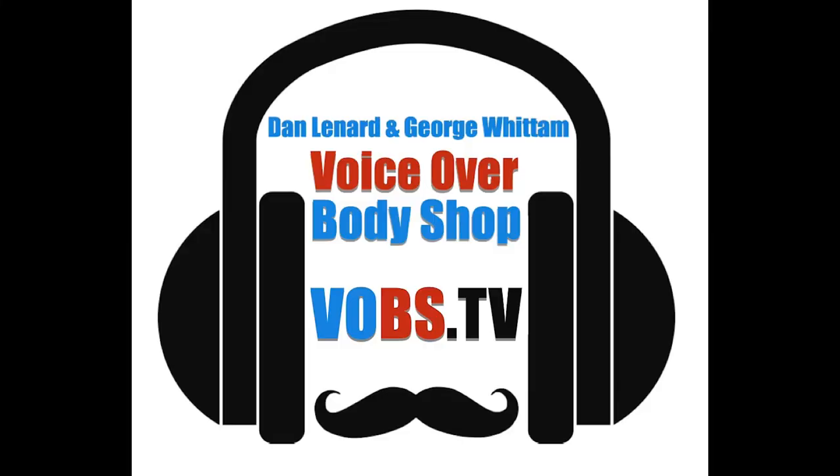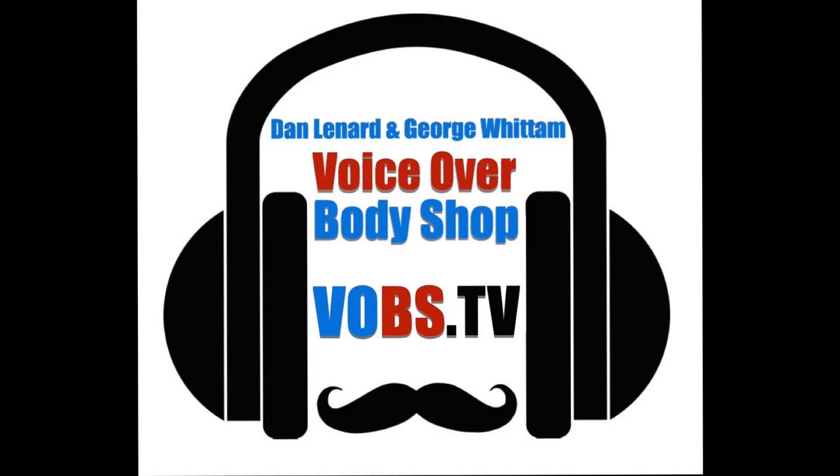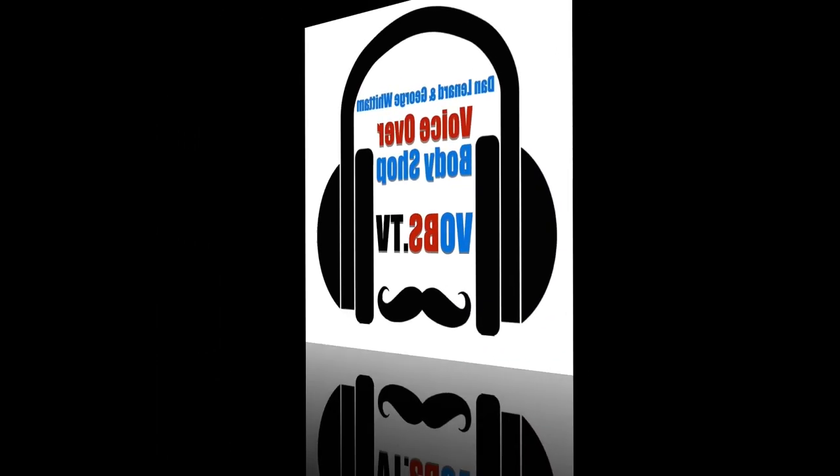That wraps up this week's questions — we appreciate everyone who sent them in. We'll have some important messages next and then George and I will wrap things up. Stay tuned, you're watching vobs.tv.